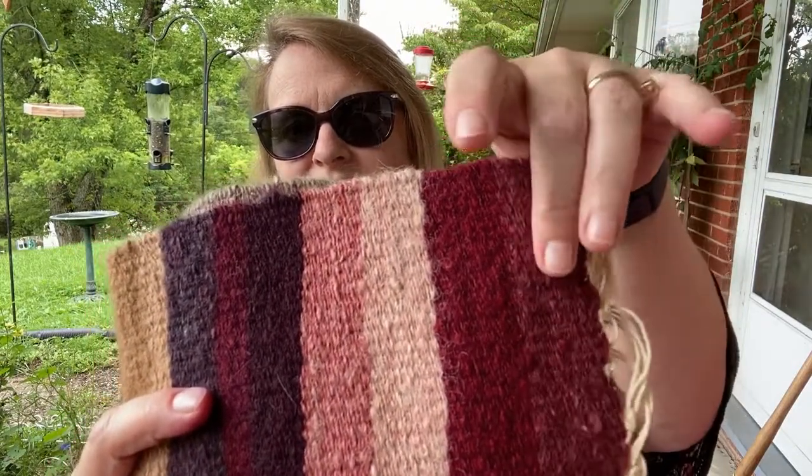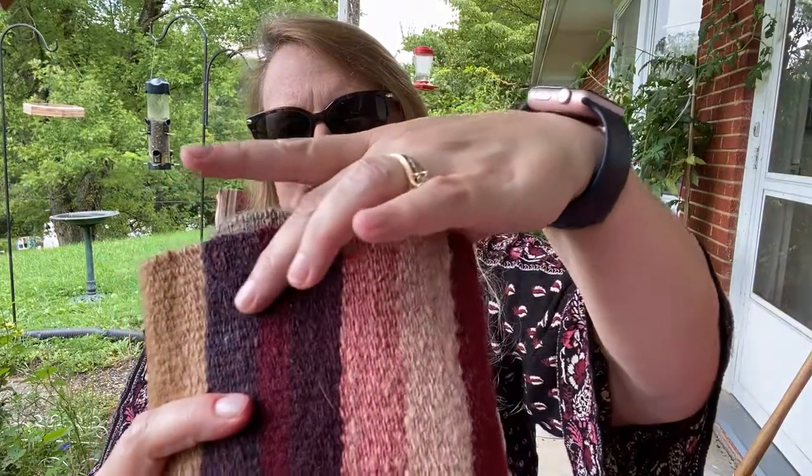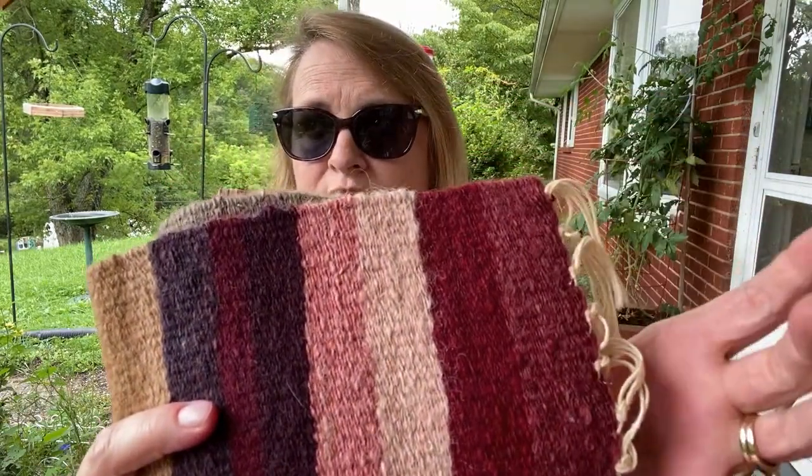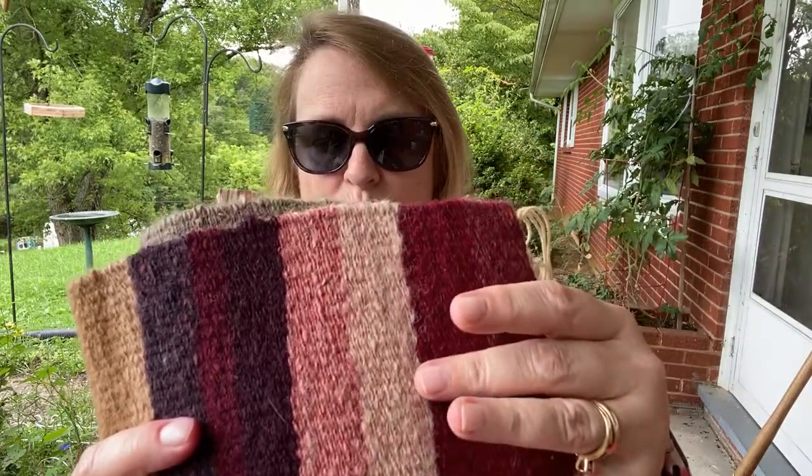Cochineal produces beautiful colors on wool. It can range in color from this kind of dark deep red all the way over to a purple color, dependent on what mordant you use to set the color in the dye. And this is what it looks like on wool.